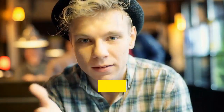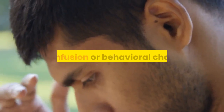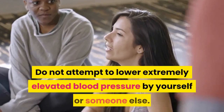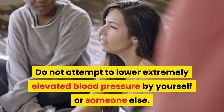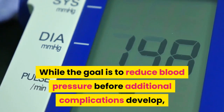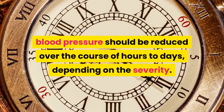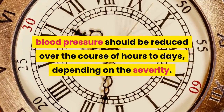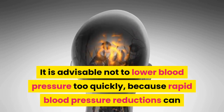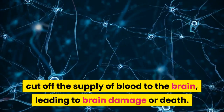Eleven, weakness, numbness, or tingling in the arms, legs, or face on one or both sides; twelve, trouble speaking or understanding words; thirteen, confusion or behavioral changes. Do not attempt to lower extremely elevated blood pressure by yourself. Blood pressure should be reduced over the course of hours to days depending on severity. Do not lower it too quickly, as rapid reductions can cut off blood supply to the brain, leading to brain damage or death.